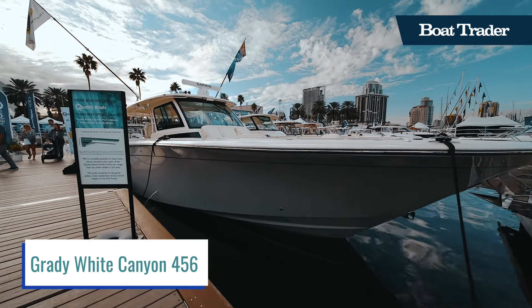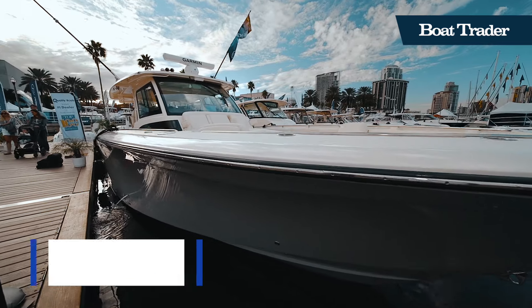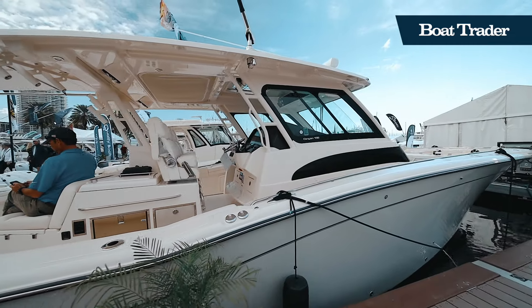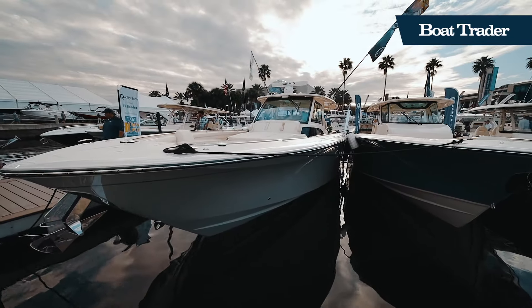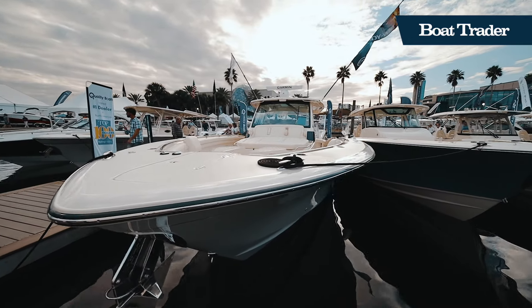Canyon 456 is the company's flagship model and is sure to turn heads while on the water. The 456 is crafted with Grady's exceptional attention to detail, more richly appointed than any other big outboard sport fishing boats, and the only one to include the legendary company that stands behind it.